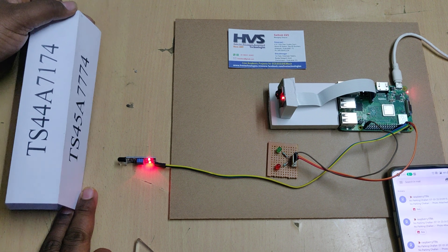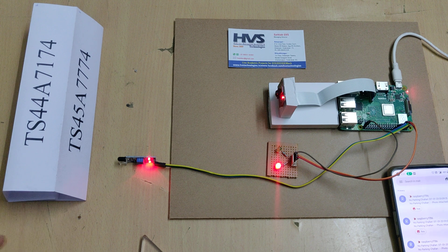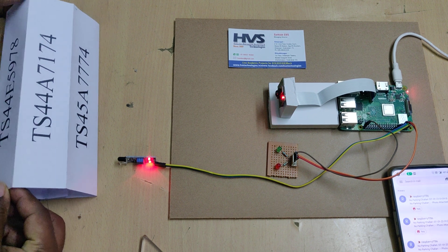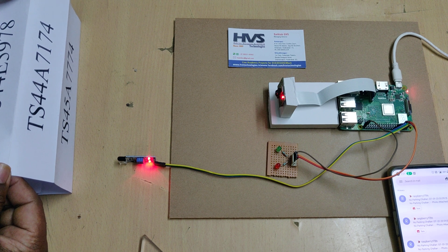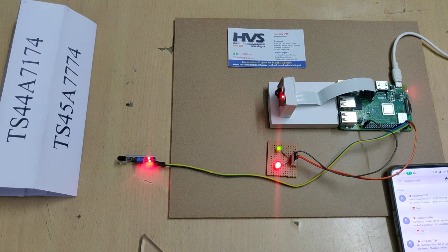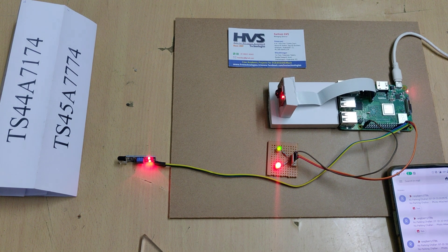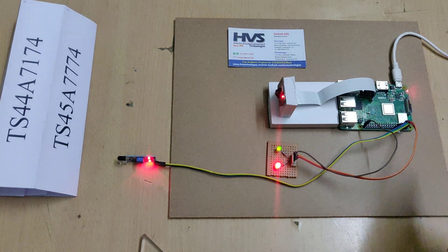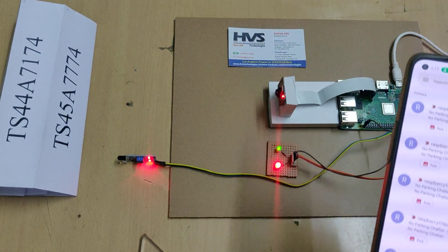We should keep the number plate still — if it moves, the system won't detect it properly. Now it has got the number and is sending the mail alert to the other mail. Stay on the authority email screen.